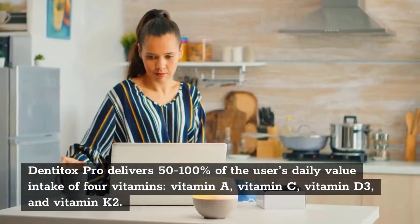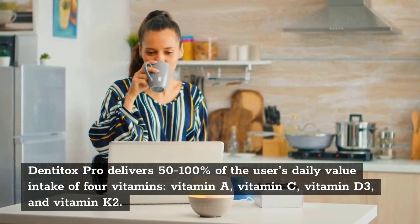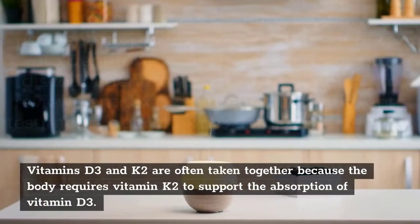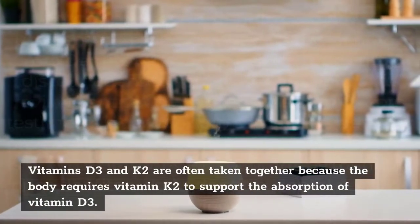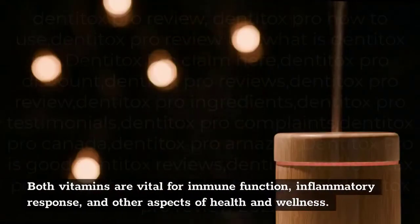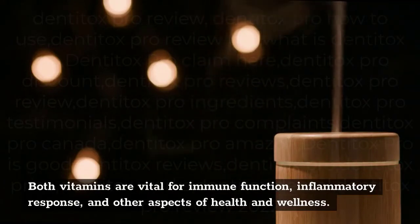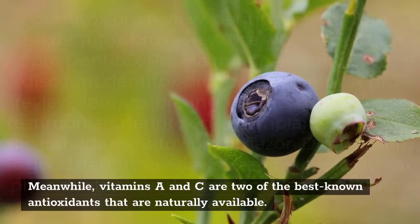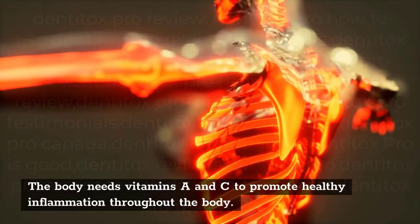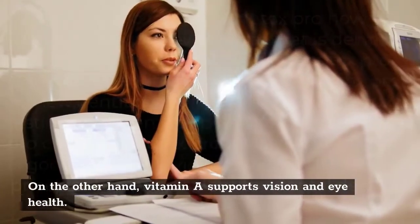Vitamins. Denitox Pro delivers 50–100% of the user's daily value intake of 4 vitamins: vitamin A, vitamin C, vitamin D3, and vitamin K2. Vitamins D3 and K2 are often taken together because the body requires vitamin K2 to support the absorption of vitamin D3. Both vitamins are vital for immune function, inflammatory response, and other aspects of health and wellness. Meanwhile, vitamins A and C are two of the best-known antioxidants naturally available. The body needs vitamins A and C to promote healthy inflammation throughout the body. Vitamin A also supports vision and eye health.